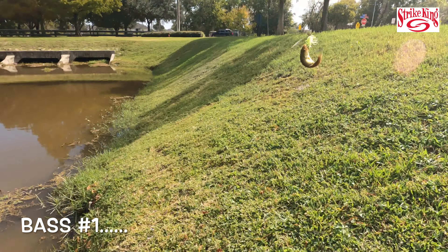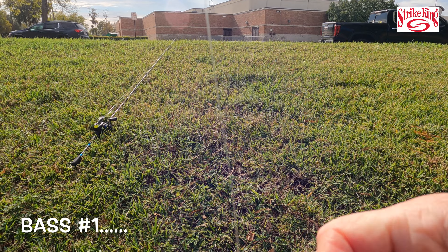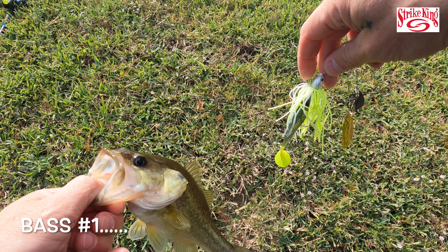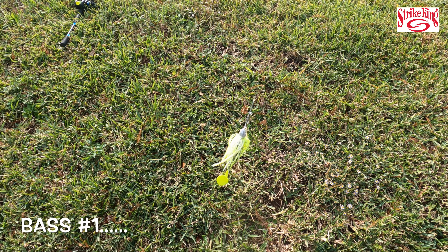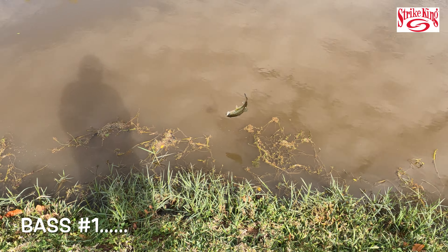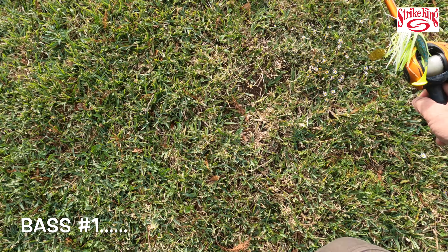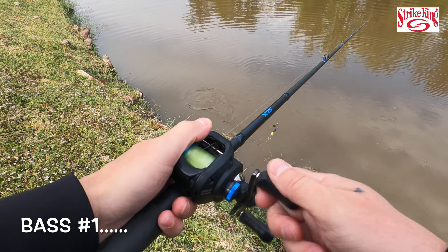There we go — got one! Got one! Yes! Look at that guys, finally! He's a little guy. Alright, here we go guys — a little guy with the chartreuse color. There we go, one less — looks a pretty color on him though. Alright dude, go get bigger. Let's switch to the other color. I wonder if it's the chartreuse color they wanted. We found one finally!